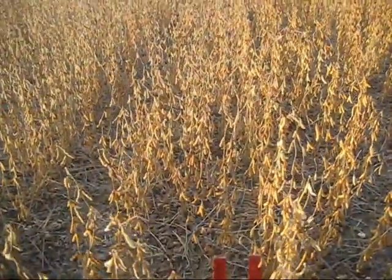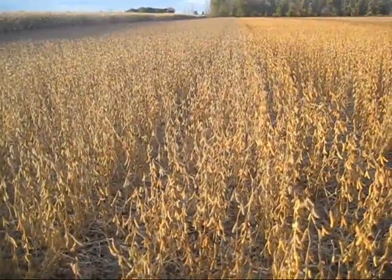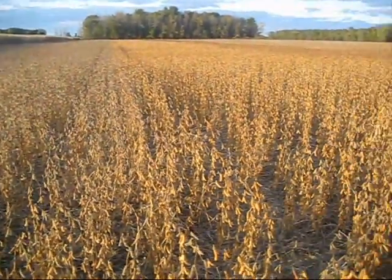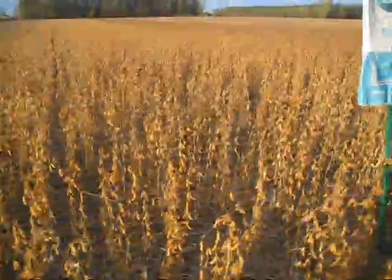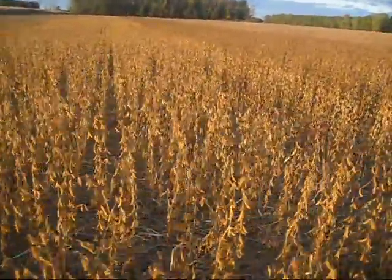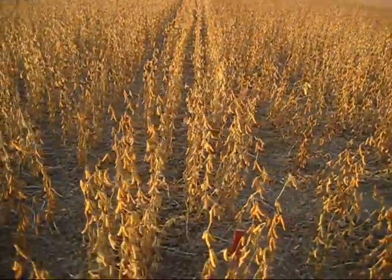I'm standing right on the split between 92M33s and NK1852s. This is at Dwayne Radloff's near Sandusky, Michigan. He's got the rest of the field harvested, and I wouldn't be surprised if we try to take these.